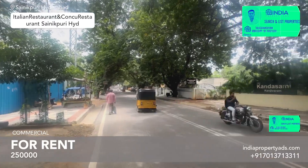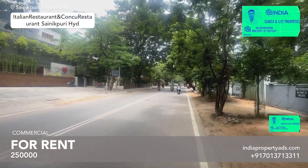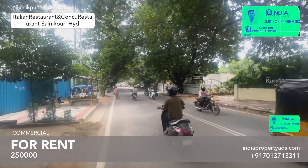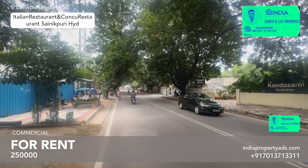We have a 550 square yard property, which has very good access and commercial connectivity. The asking price is 2.5 lakh — 2,50,000 per month.